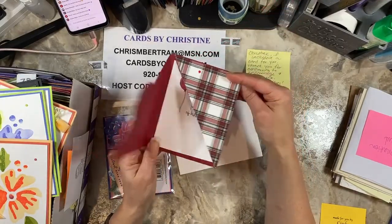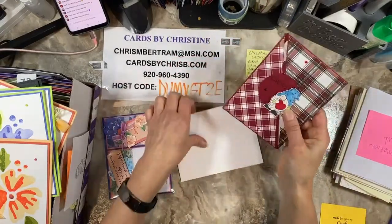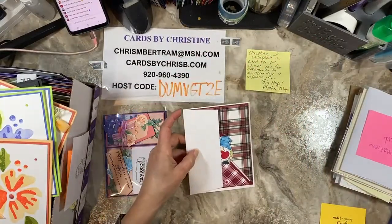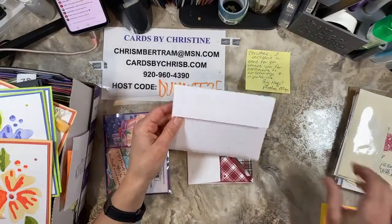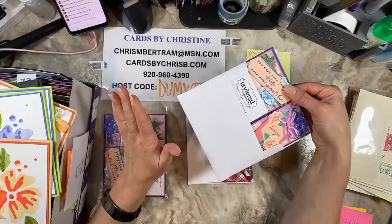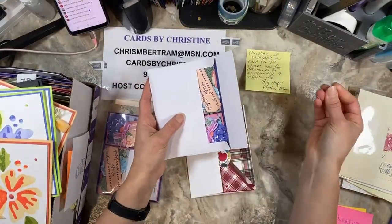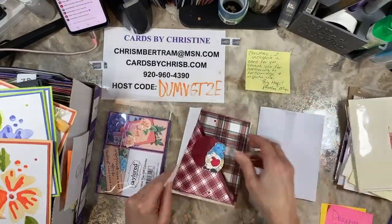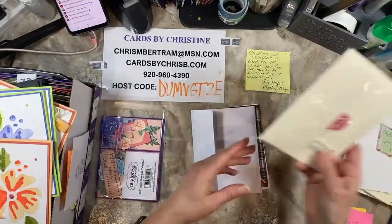This one is from Miss Cindy Bowie — she did the Friendly Gnomes on here. As I show them to you, I'll get them ready for the donation pile. Carol always makes an extra one to give to me knowing that I don't keep the cards — I donate them all. So it's awesome because Carol makes an extra card that I get to keep and use.